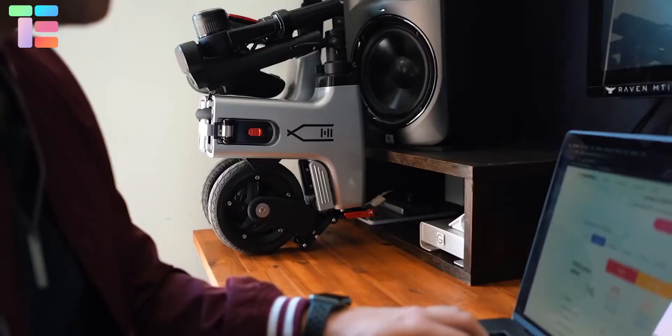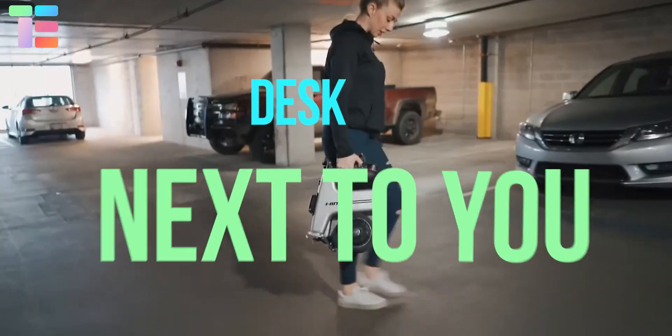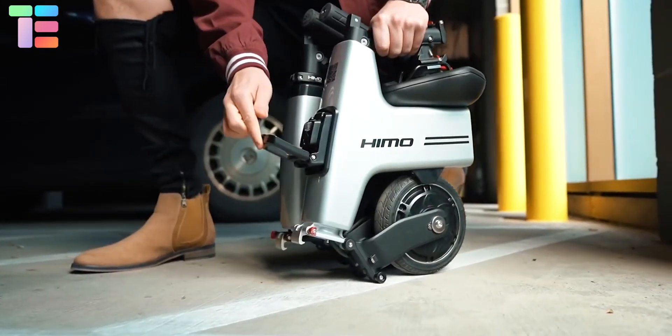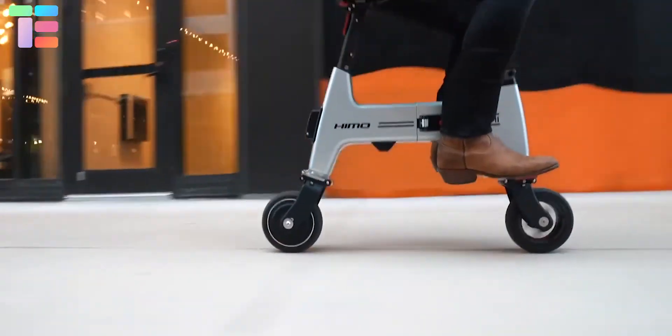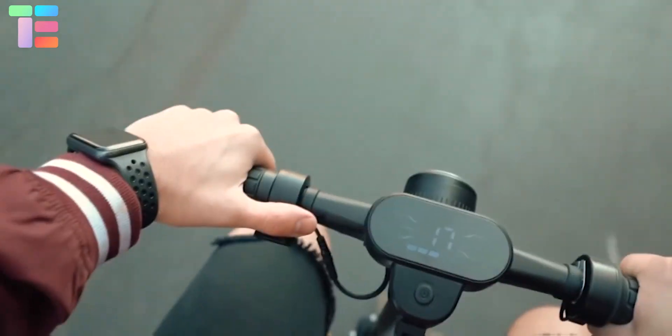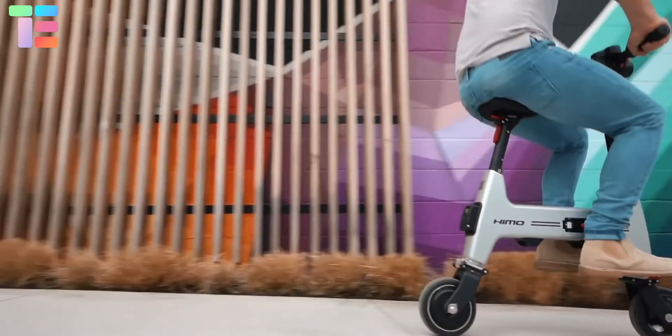The Hymo H1 folds down into a super small square — you can leave it under your walking desk, next to you, or in a bag. Through this bike you can experience a unique ride, and the main advantage is that you can pack it safely without any hassle and have it ready for your next ride.